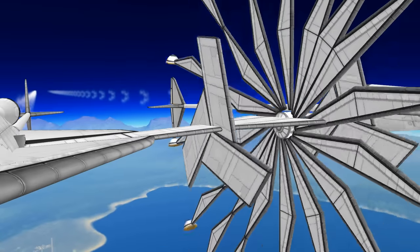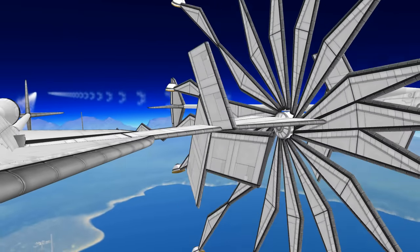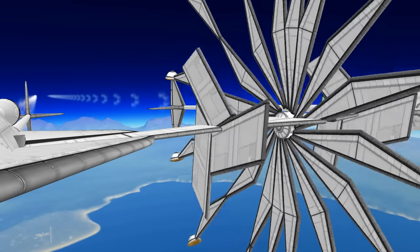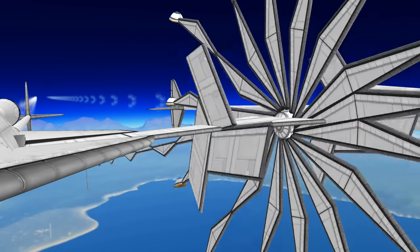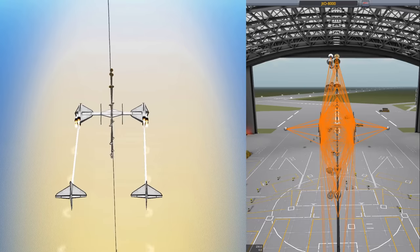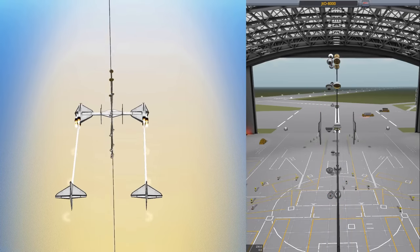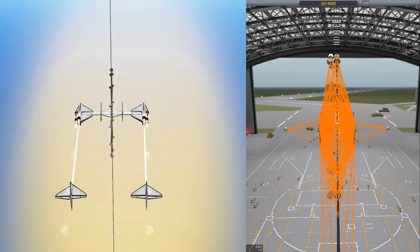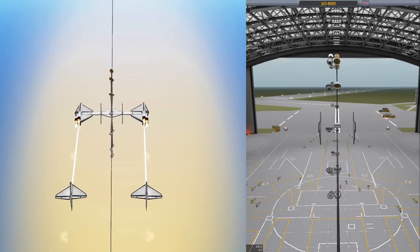Another thing you might have noticed about the craft are these odd spinning wing panels in the middle of the main wings. The real purpose of these wings is to act as autostrut nodes for the spinning component. Since these wings are heavier than everything else on the spinning portion, all of the heaviest class autostruts link to them, which makes for a very sturdy structure. This is important here since the arms of this part are all made of wing panels and are susceptible to bending under deflection in the airstream.